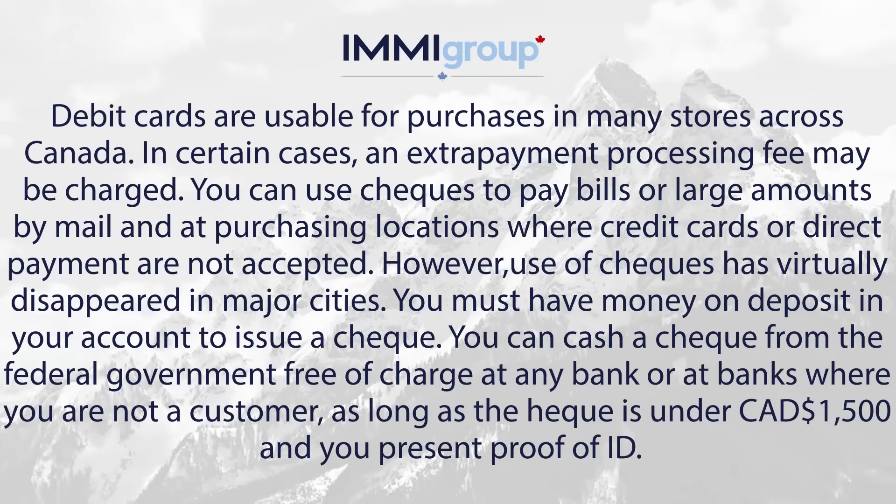Debit cards are usable for purchases in many stores across Canada. In certain cases, an extra payment processing fee may be charged.